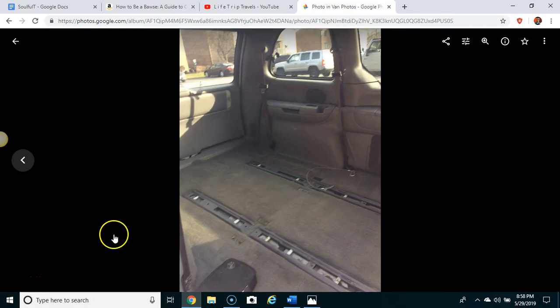Hey y'all, Frankie here. This is what my van B looks like — when I first got her she had seats in her, and my ex-husband took out the seats, scrubbed her down and cleaned her out for me. This is kind of what she looks like. I'm making this quick talking video. This is a 1998 Dodge Caravan.